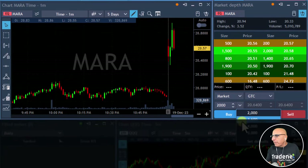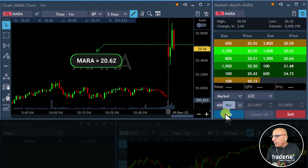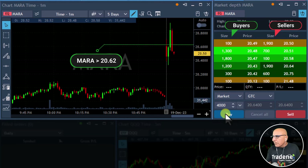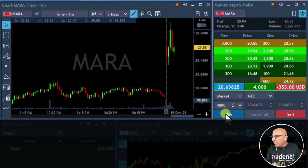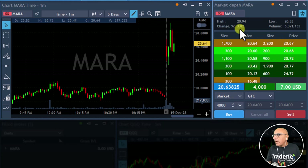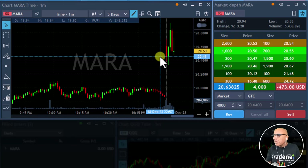Traders, we've got a pullback in Mara. I'm going to buy it because I think it will return to the highs. I'll buy it if it moves over $20.62. Mara, $20.62 long — we'll share size to start. I'm long Mara. It's relatively strong, up 3.9%. I think this was a pullback from the highs and it's likely to continue the uptrend, especially if the market will follow.